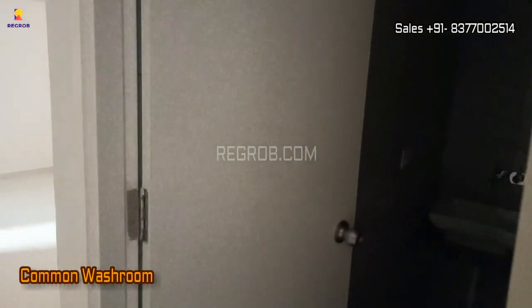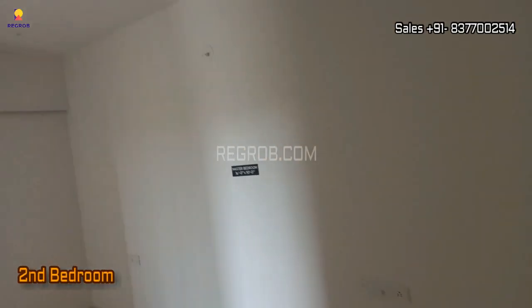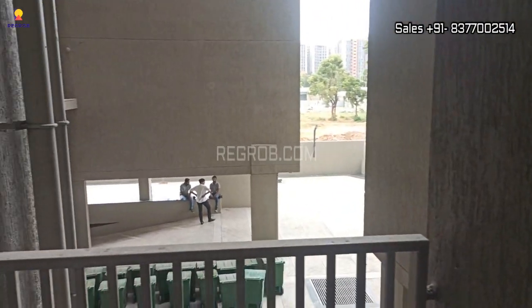Here comes the common washroom, and beside this we have the second bedroom of this flat. All the rooms are nicely designed and have a good amount of space. This bedroom also has an attached balcony.